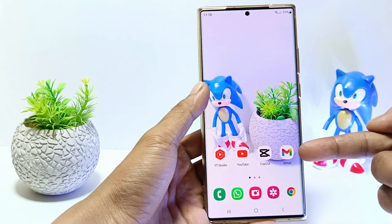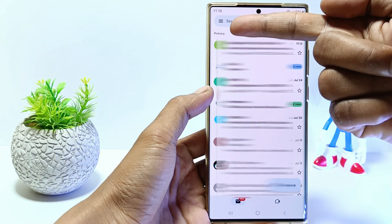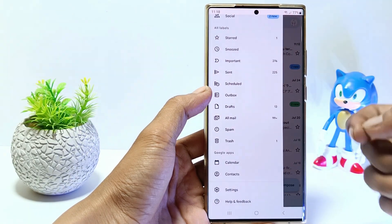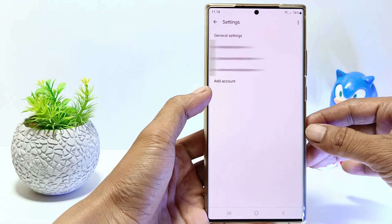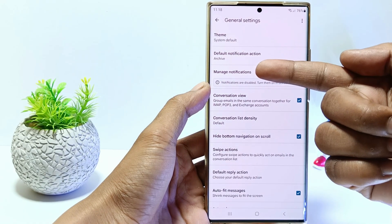The first step: go to the Gmail app. Tap the menu in the top left corner, then scroll down and tap Settings. Tap General Settings, then tap Manage Notifications.